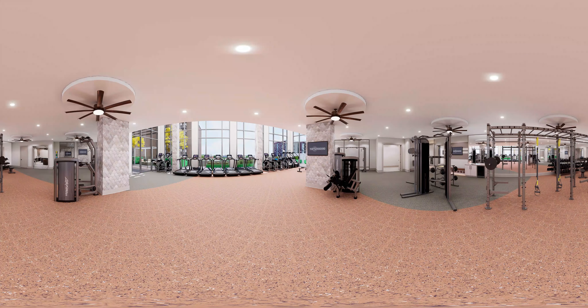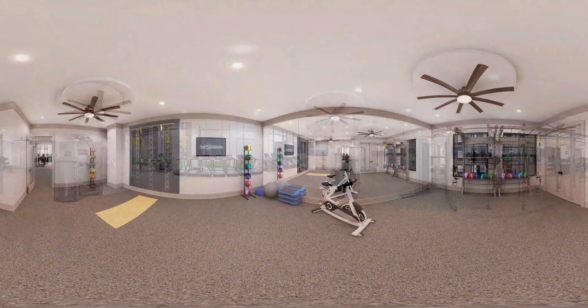Hate going to the gym and never being able to find open machines? Welcome to your new fitness paradise, with brand new cardio and weight machines available to you 24 hours a day. You'll now have the convenience of working out at home with state-of-the-art equipment, solo or with friends. After a hard workout, you can unwind and stretch in our yoga studio, or sweat it out in our sauna. With amenities like these, you'll barely ever have to leave home.